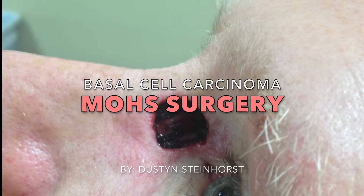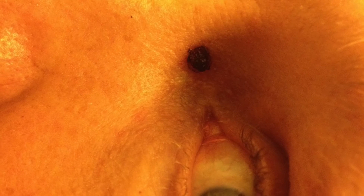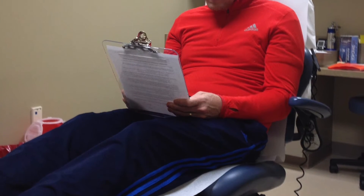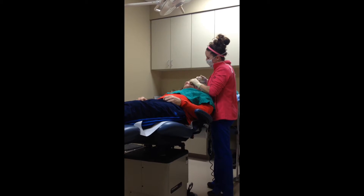This is my story of basal cell carcinoma Mohs surgery. You'll see here this is from the previous week's biopsy. Signing the consent form before surgery, then the numbing of the cancerous area on my face.